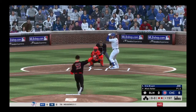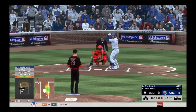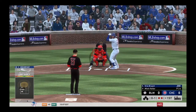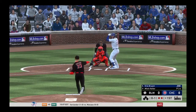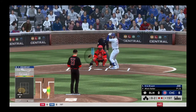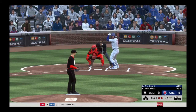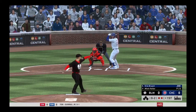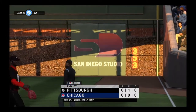Swing and a miss and he's behind 0-1. Curveball — swing and a miss, and he's behind 0-2. This is an amazing inning right here, attacking the zone, keeping his defense invested. A swing and a miss retires the side.